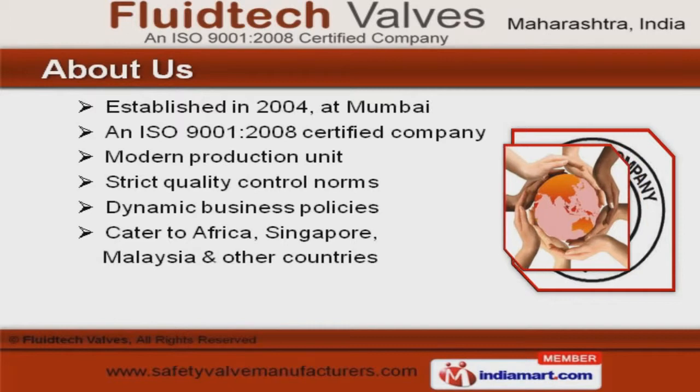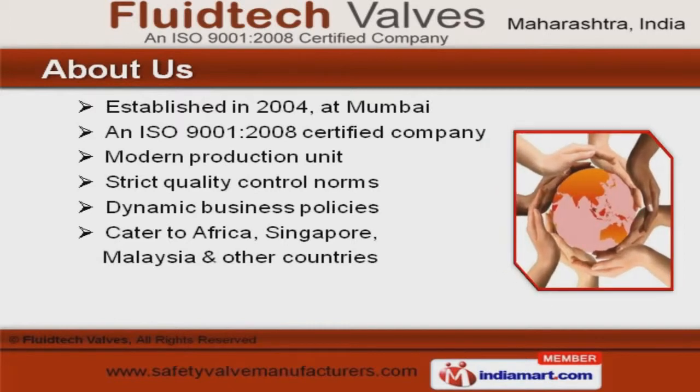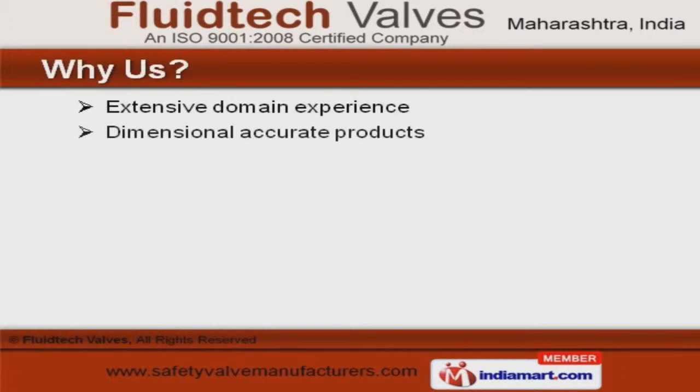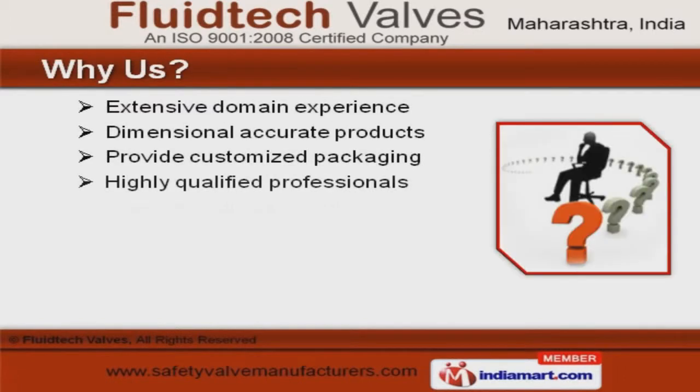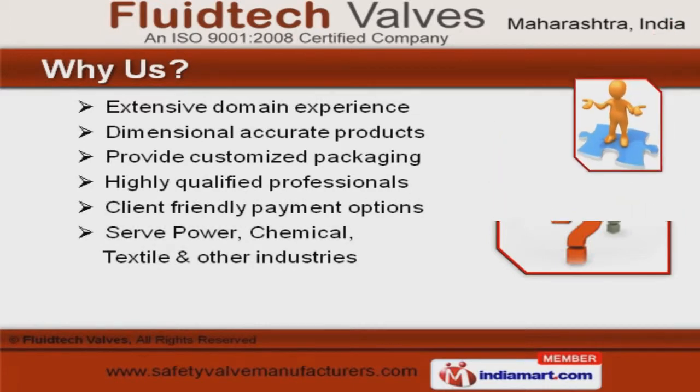We have spread our wings to Africa, Singapore, and Malaysia. Extensive domain experience, customized packaging, and highly qualified professionals make us the preferred supplier in the industry.